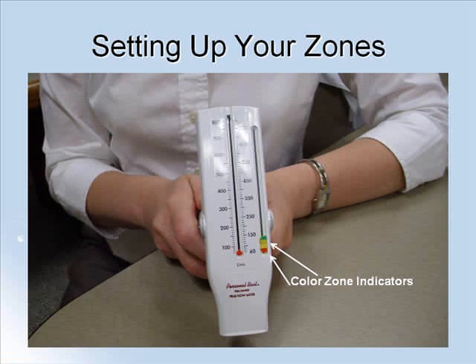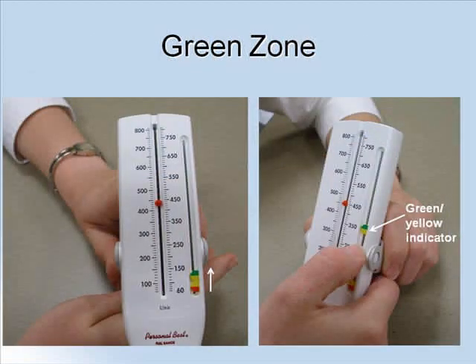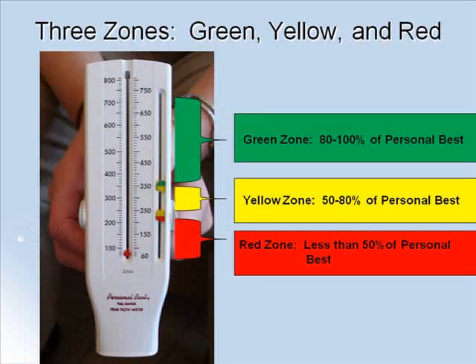To begin using your peak flow meter, you will first need to start by setting the color zone indicators on the far right side. Remember that these color zone indicators are based off your personal best. Slide the green-yellow zone indicator to the number representing 80 to 100% of your personal best. Next, slide the bottom yellow-red zone indicator up to the number representing 50 to 80% of your personal best. After these two indicators are placed, your peak flow meter will be broken into a green, yellow, and red zone. You are now ready to begin monitoring your asthma.